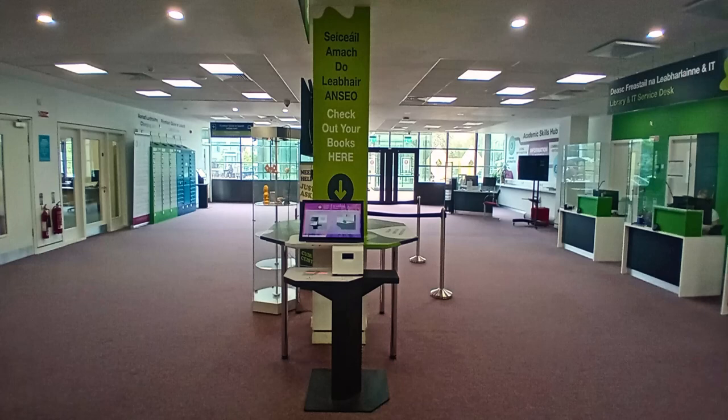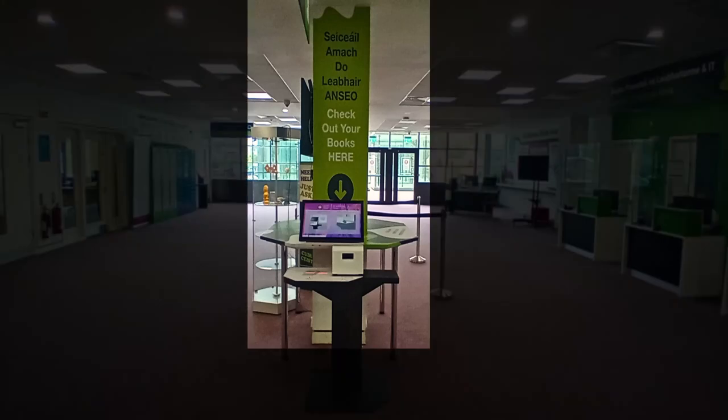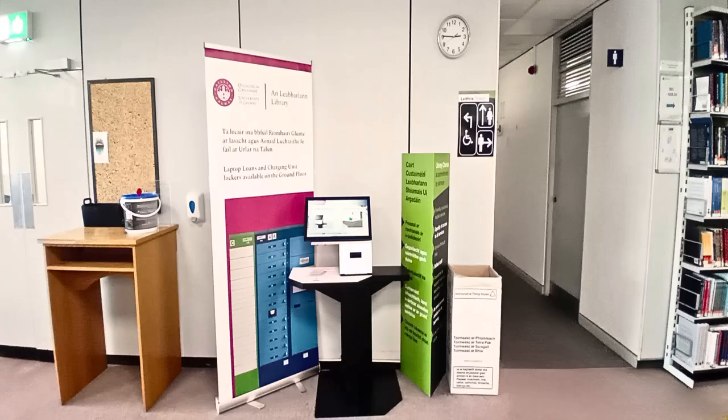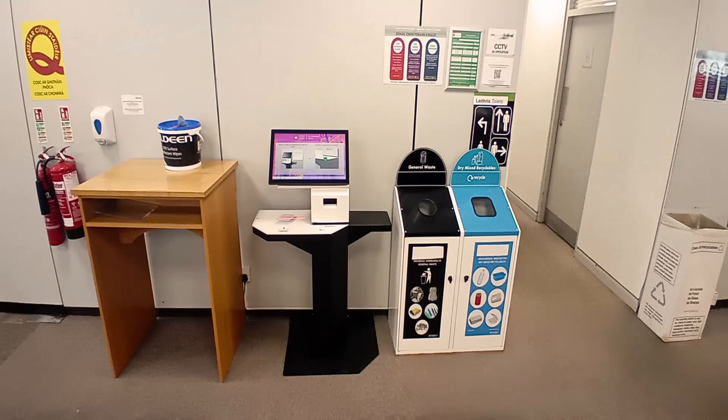You can now take the book you need and check it out using your student card at any of the self-issue machines. Self-issue machines can be found on each floor. On the ground floor they are located in the foyer, and on floors one and two they are located close to the front entrance exit to the floor.